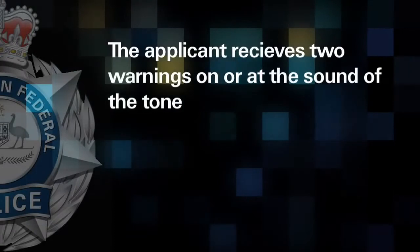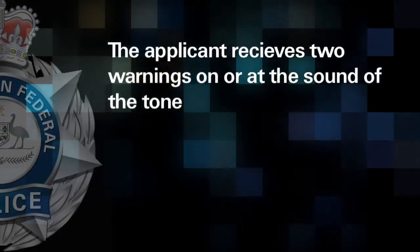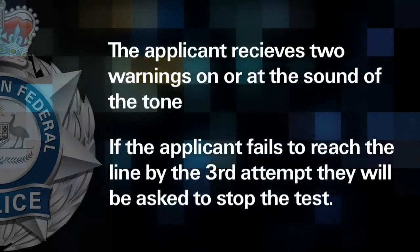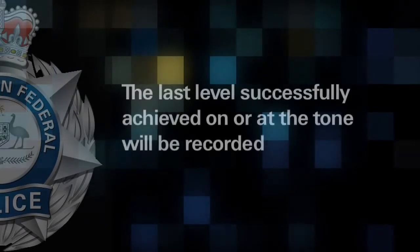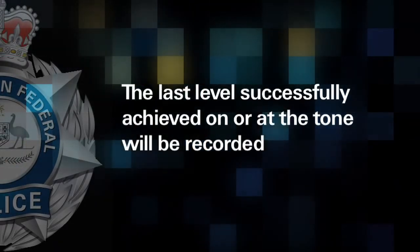The applicant receives two warnings to reach the line on or at the sound of the tone. If the applicant fails to reach the line by the third attempt, they will be asked to stop the test, and the last level successfully achieved on or at the sound of the tone will be recorded.